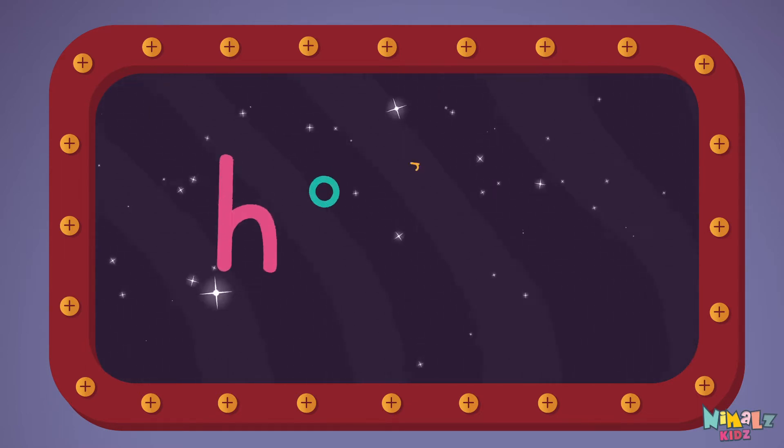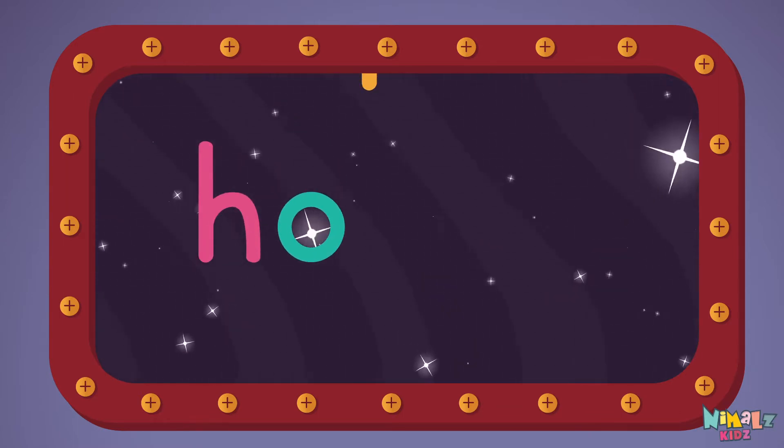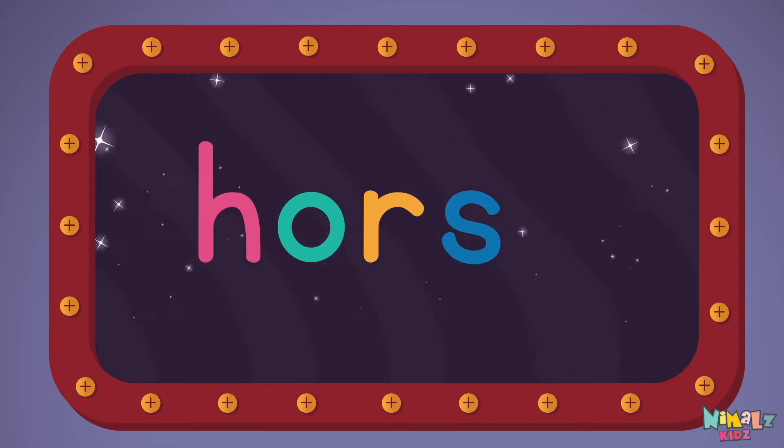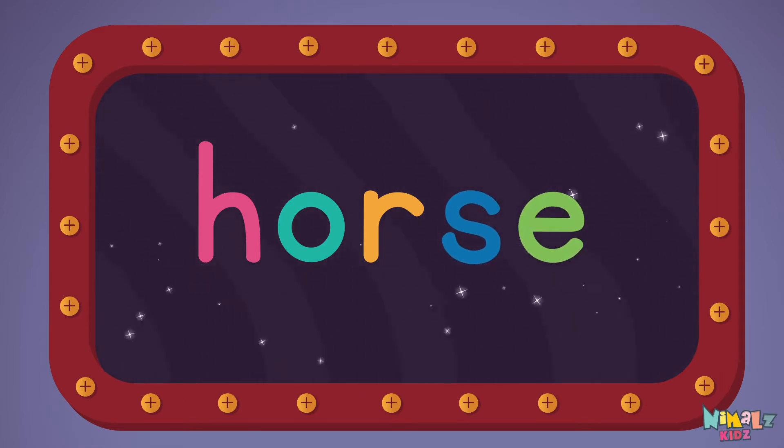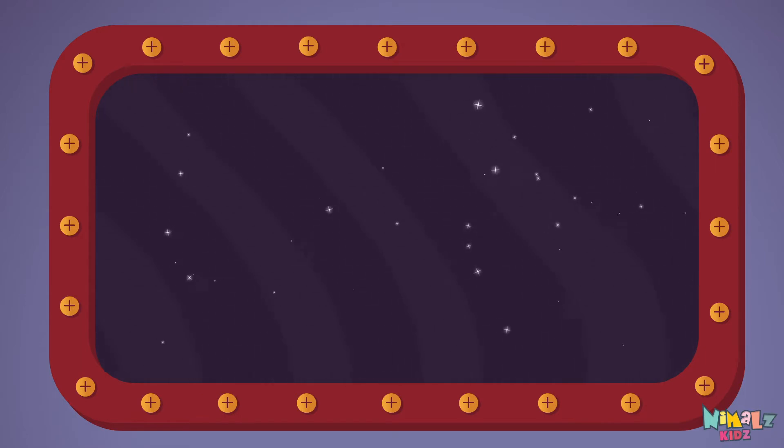Let's read it with a whisper. Horse. H-O-R-S-E, horse. Can you read it in your head?